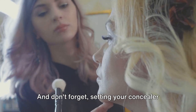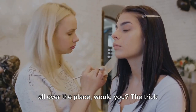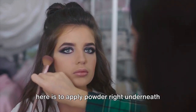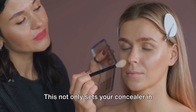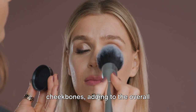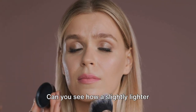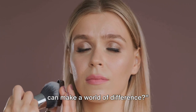And don't forget, setting your concealer is non-negotiable. You wouldn't want your hard work to slide all over the place. The trick is to apply powder right underneath your eyes and under your cheekbone. This not only sets your concealer in place, but also subtly highlights your cheekbones, adding to the overall structure of your face. Can you see how a slightly lighter concealer shade and setting your concealer can make a world of difference?